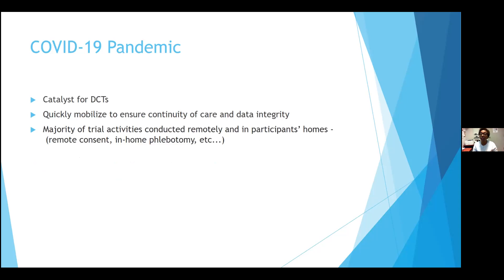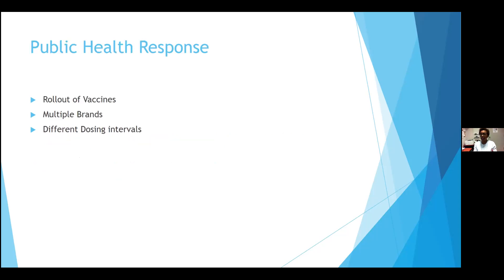Sponsors and investigators had to quickly mobilize to ensure continuity of care and data integrity was preserved. A majority of trial activities became remote and were conducted in participants' homes. We started to implement things such as remote consents and in-home phlebotomy. At the same time, we had the public health response to the COVID pandemic and the rollout of vaccines — multiple brands with different dosing intervals. In Canada, we allowed for mixing of brands and there were different time points with the dosing intervals.